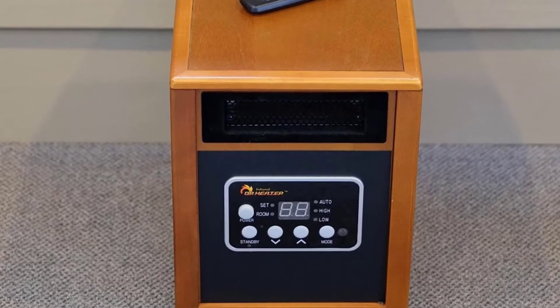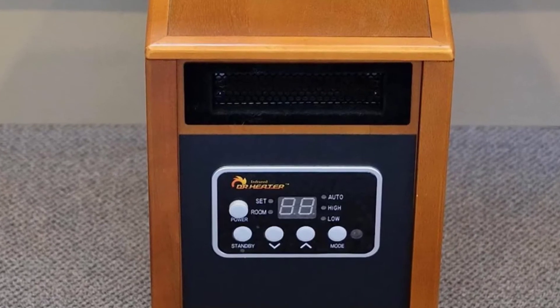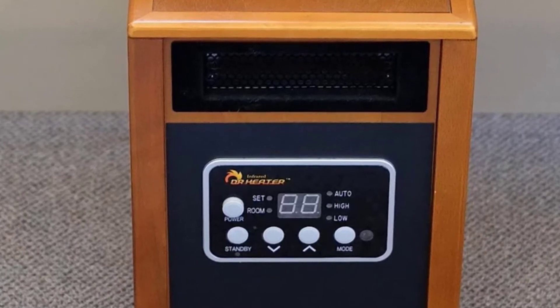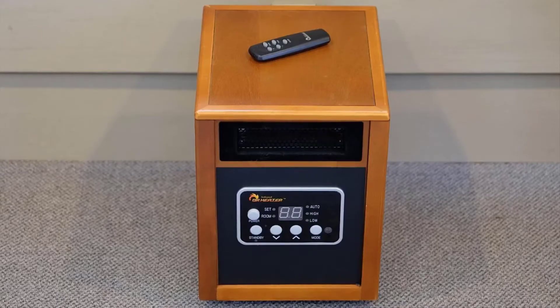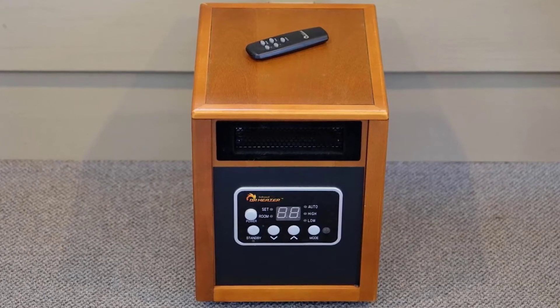Their original Dr. Infrared is designed and made in the USA and features a number of safety features. This model carries overheating and tip-over protection. It also has an automatic 12-hour shut-off timer, so you can leave the house for work or a day trip without worrying about your space heater at home. If you're sleeping with this model running, it has a quiet fan designed to not disrupt your rest.